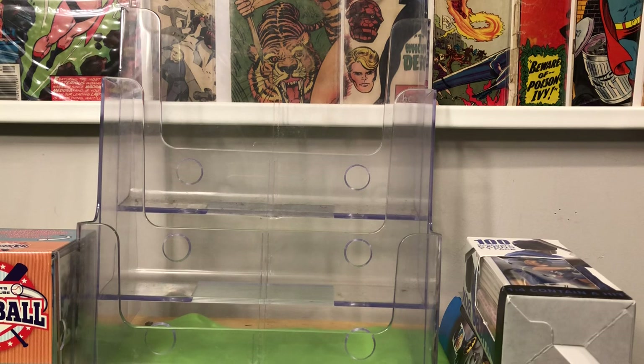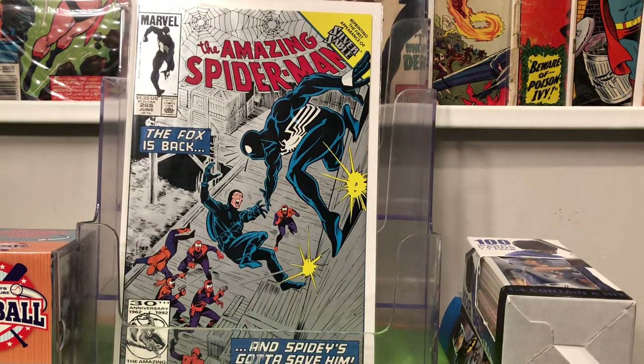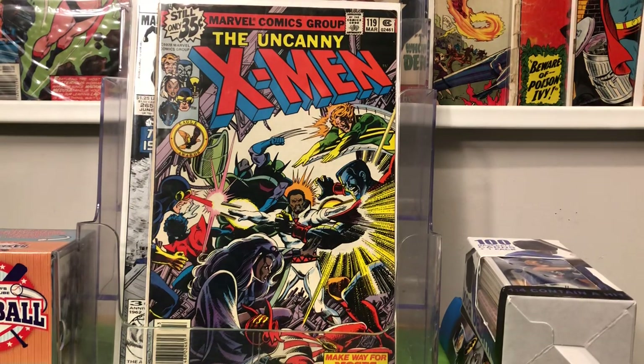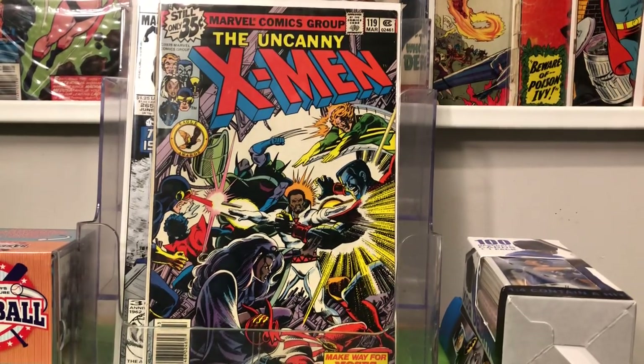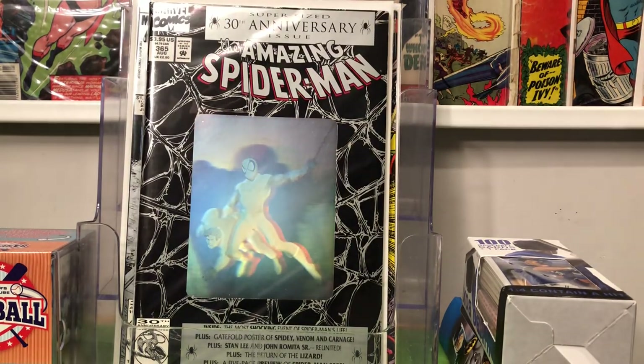Same day, different vendor — some other dollar finds. Amazing Spider-Man 265, second print, first Silver Sable. X-Men 119 for a dollar — I don't have a lot of X-Men in the collection. And then Amazing Spider-Man 365 — I've got a couple copies already, but that's the first appearance of Spider-Man 2099. This is a book that every time I see it, it's always beat — the spine's always wrecked on it. It's a modern book, but for some reason I always find it in low grade.